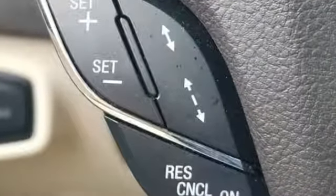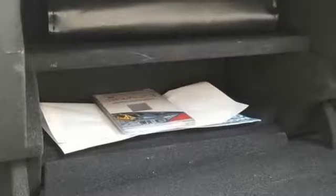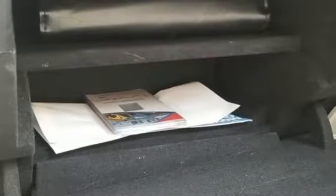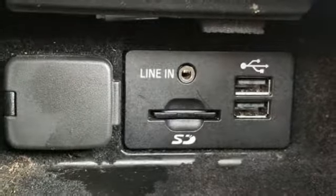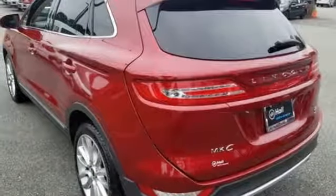Intercooled turbo in-line 4-cylinder engine, gas pressurized shocks, external memory control, power heated mirrors, dual zone climate control, automated parking sensors.